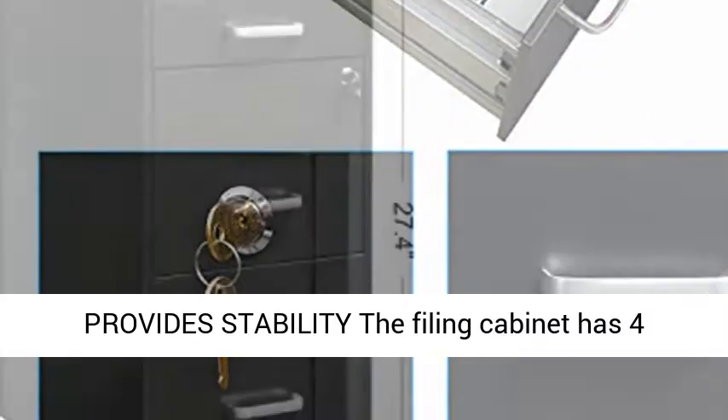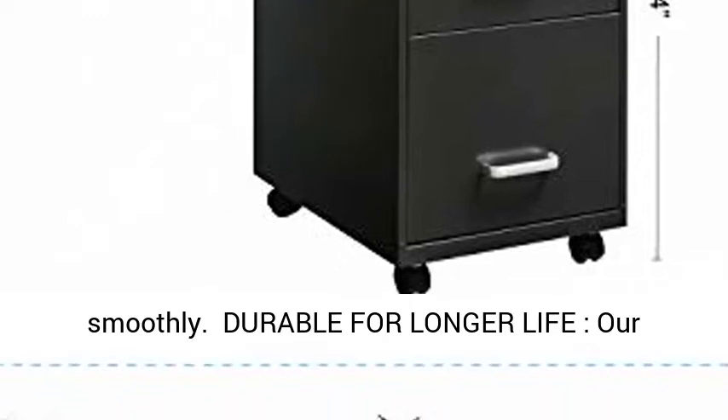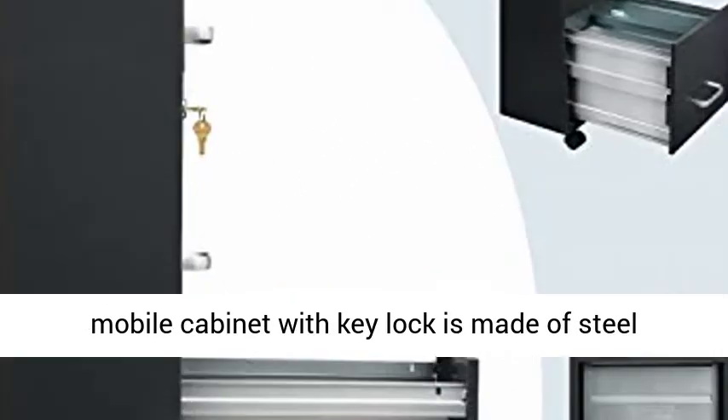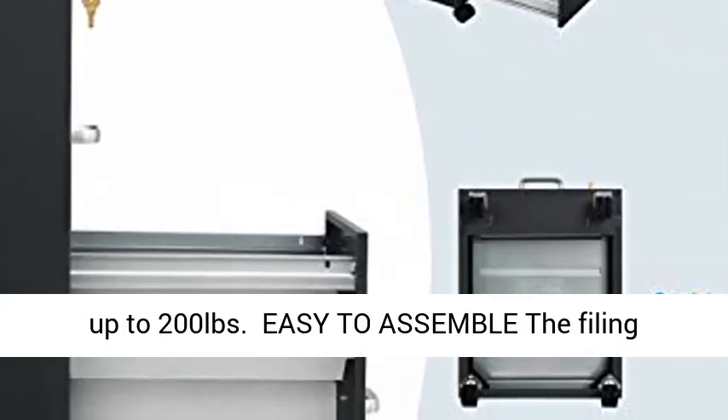Scientific design provides stability. The filing cabinet has four casters, four basic wheels to ensure it can move smoothly. Durable for longer life, our mobile cabinet with key lock is made of steel construction for long-lasting durability and bears up to 200 pounds.